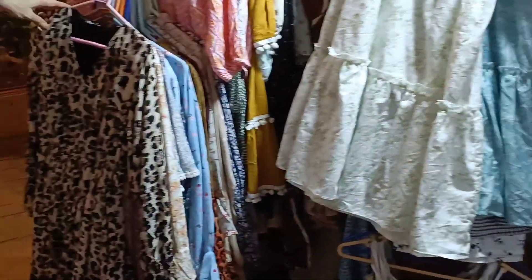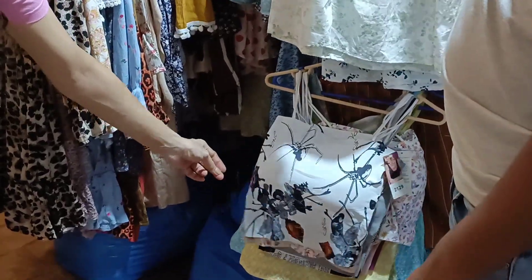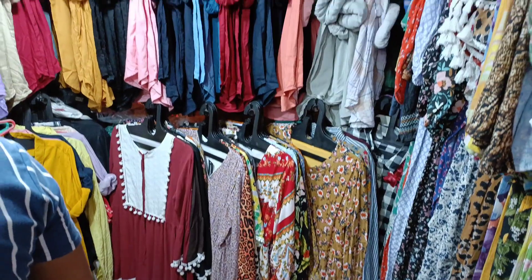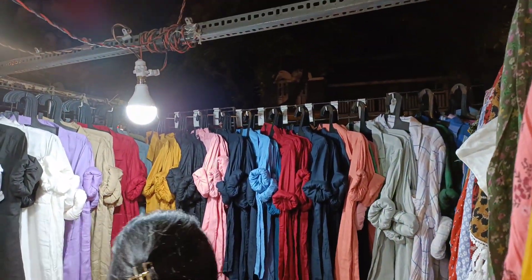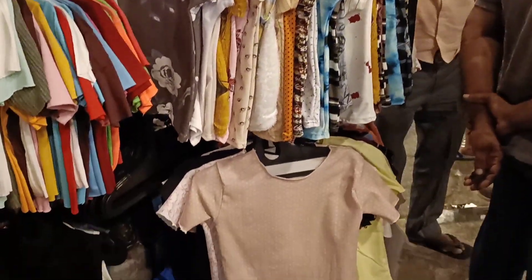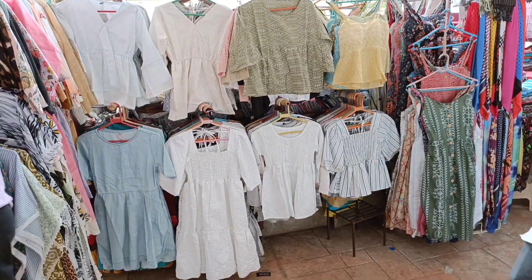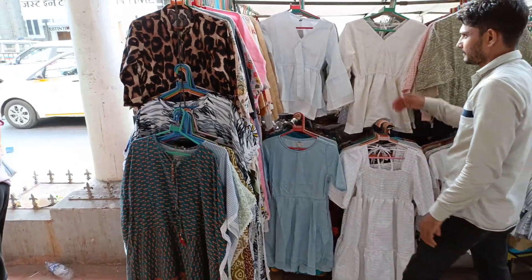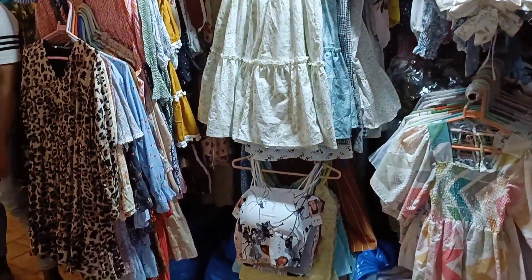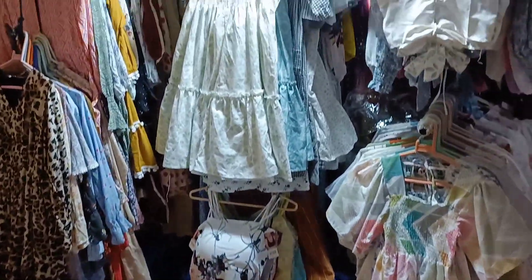I really liked these short crop tops — worn with nice blazers or jackets they look really very cool. There's also a great variety of cotton shirts here. There are lots of stalls selling t-shirts at ₹150 where you get nice casual options. I totally love these white dresses and pastel tops because they're pure cotton and very easy and breezy for this weather.